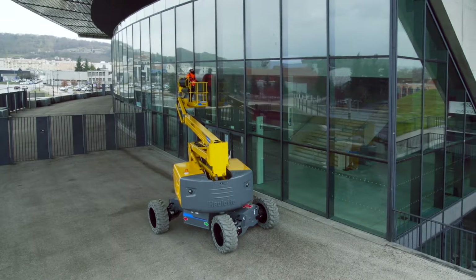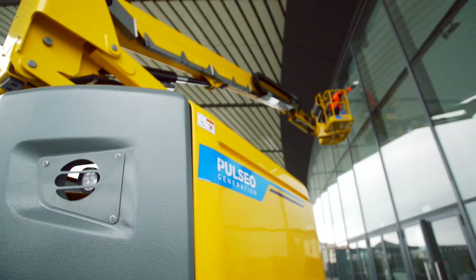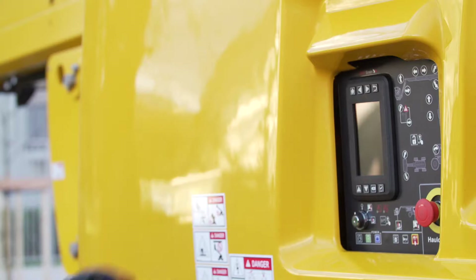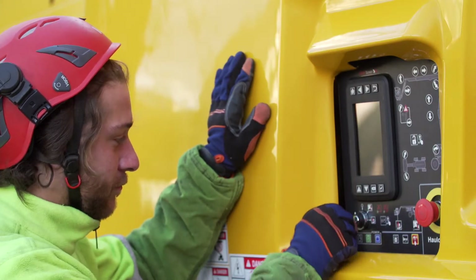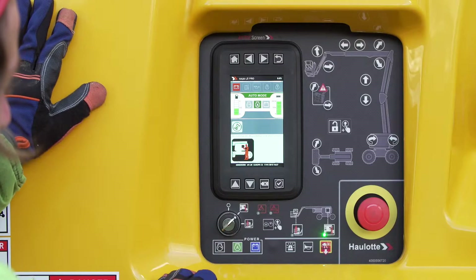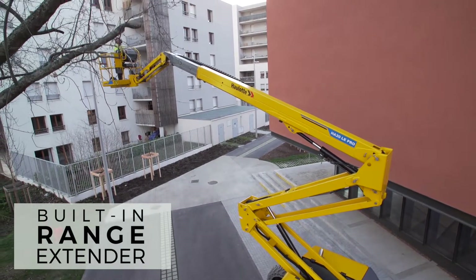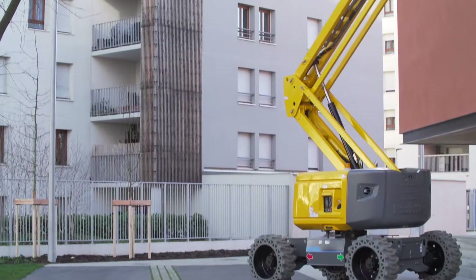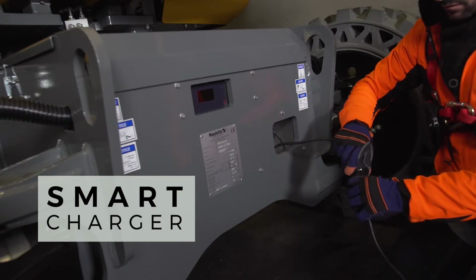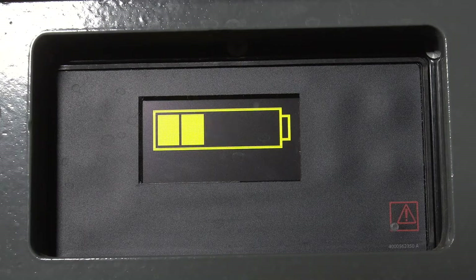With the Pulseo generation, maintain your autonomy. The high-capacity batteries, plus the ability to lower the basket without consuming energy, offer you the autonomy required for a full day's work. And for even more autonomy, you can rapidly recharge your batteries with the range extender engine. During this phase, the machine retains its full operating capacity. At the end of a work shift, the built-in charger and the intelligent energy management module optimize the battery charge and lifespan.